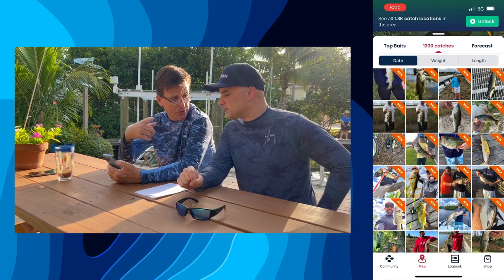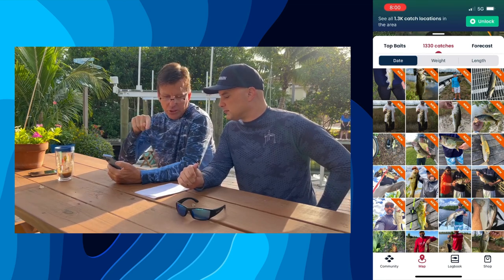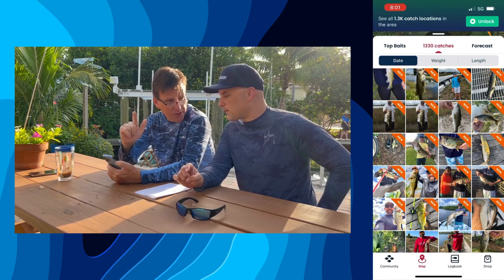So to me, my favorite feature in Fishbrain are the catches. There's so much good, useful stuff in here. I want to talk about depth contours in the next video — we'll keep these short. But catches: if you're a Pro subscriber, you see all the green dots, you see the catch locations. If you're not a Pro, you still can go to a location, look at catches, and see all the cool fish being caught. And on catches, you can set the privacy.